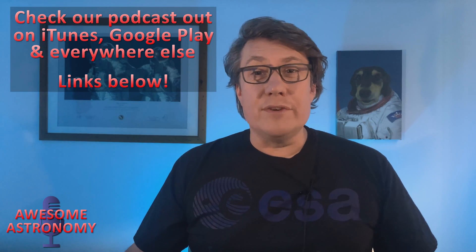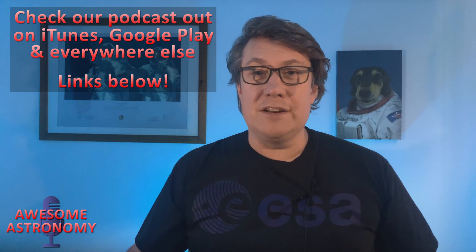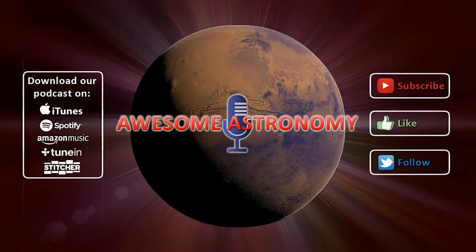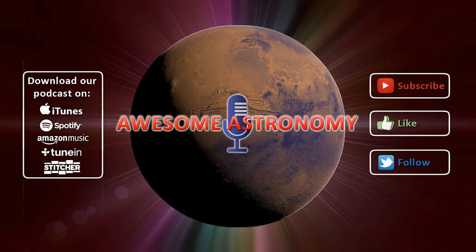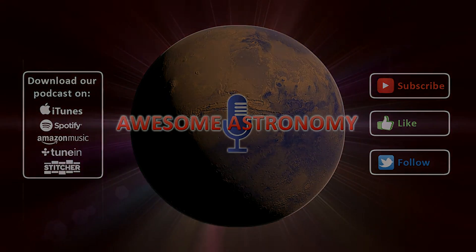If you like this video, do go and check out our podcast at the links below. And please also help this YouTube channel by hitting the subscribe button and liking the show. Thank you for joining us.